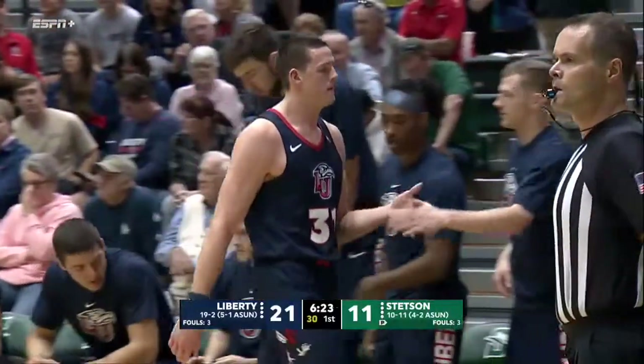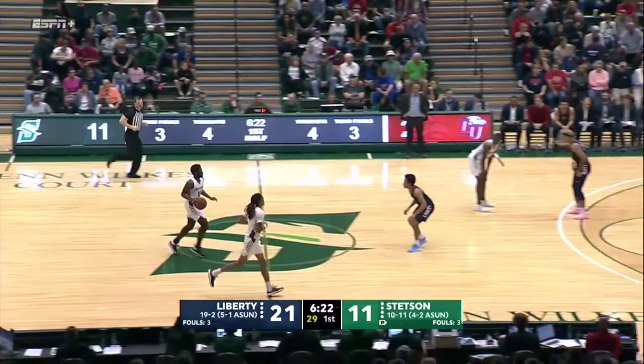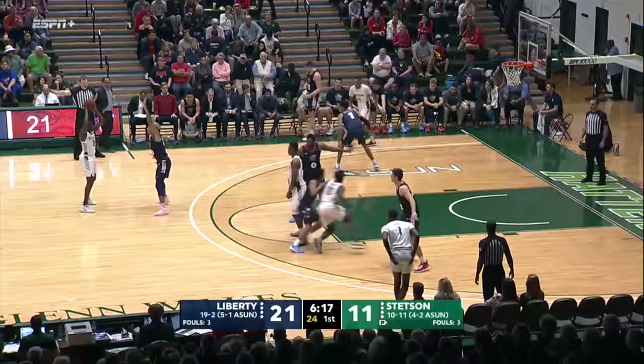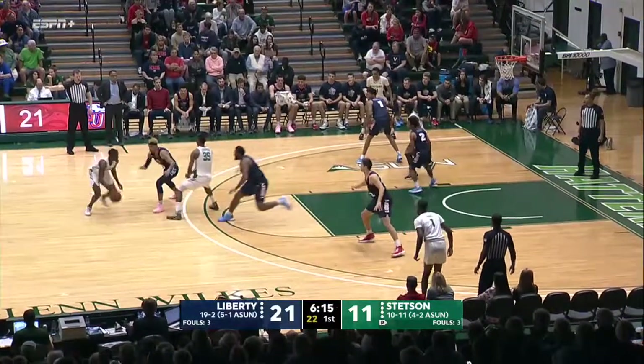That young man puts the ball in the basket and can do multiple things. Even though I really like Pacheco-Ortiz — that's the floor general — Darius McGee is the X-Factor for the Liberty Flames.